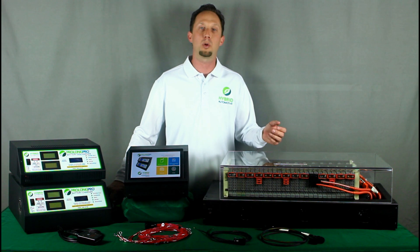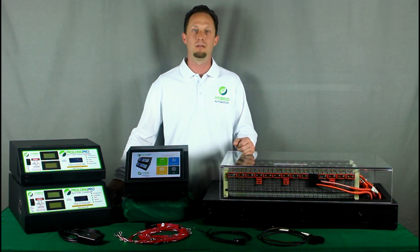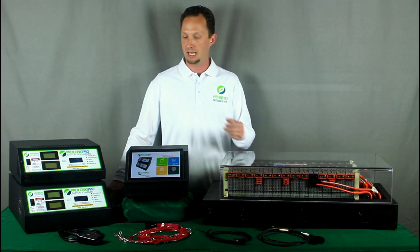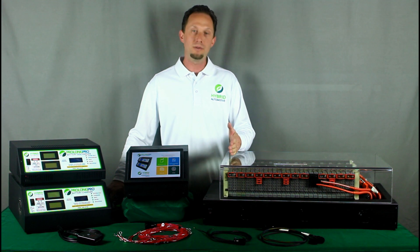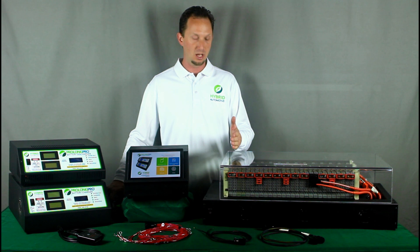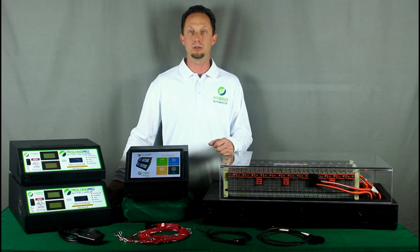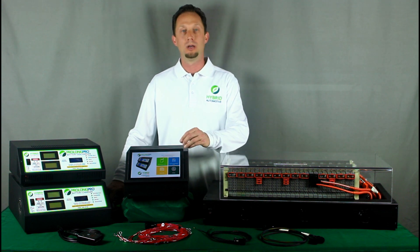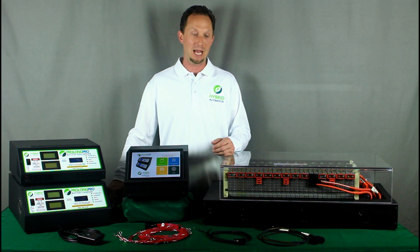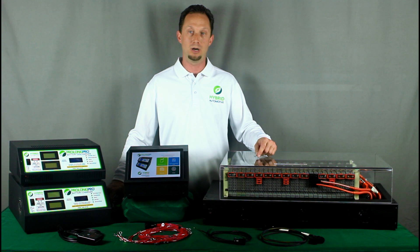The ProLong Pro family of products is compatible with all common hybrid battery sizes, from a low of 84 cells to a high of 250 cells. Capabilities include individual module internal resistance testing, as well as simultaneous module capacity testing for batteries with up to 40 modules. The ProLong Pro app creates a file for every single battery being worked on and captures module-level data linking it to the serial number on each module.